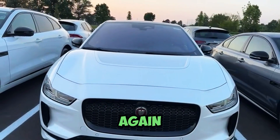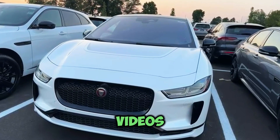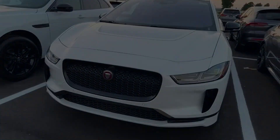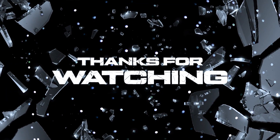Thanks again guys for watching my channel. Stay tuned for more car videos, and thanks for watching. We'll see you next time.